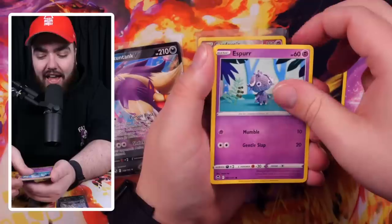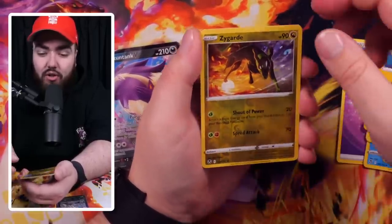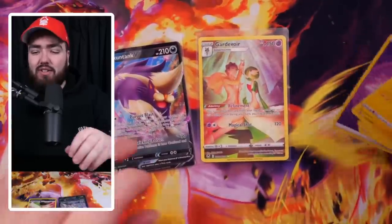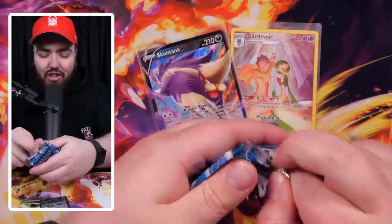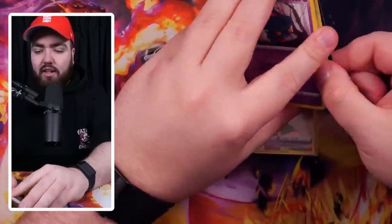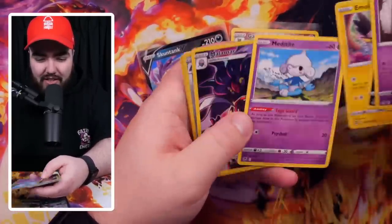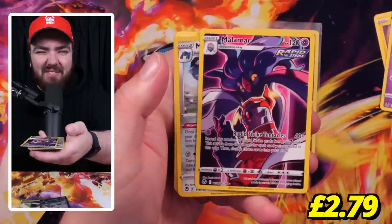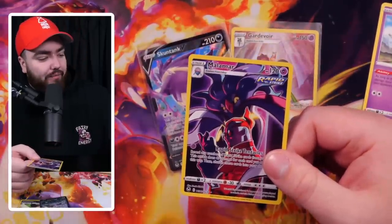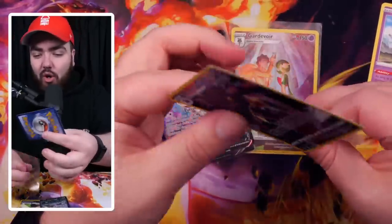Stonjourner, Ferroseed, Sableye, Espurr, Dratini. We have a Chinchou Reverse Holo, Zygarde, and Eviolite. I thought it was going to be Zygarde back to back — then I was about to say, damn, let's buy a lottery ticket. The odds of winning the lottery are probably still harder than pulling that card back to back. Oh — this is one of the best art rares. Malamar — I could see it peeking out the corner right there. Malamar art rare and a Metagross Holo. Love this art rare though — the colors and the art style are just so perfect.